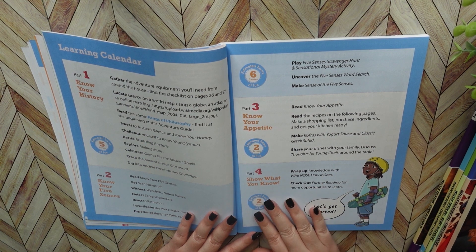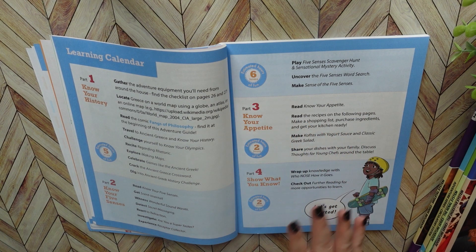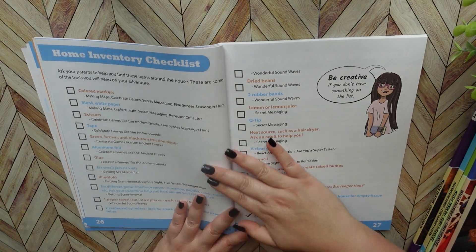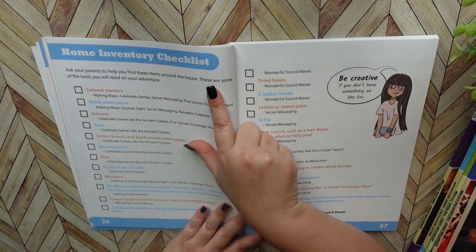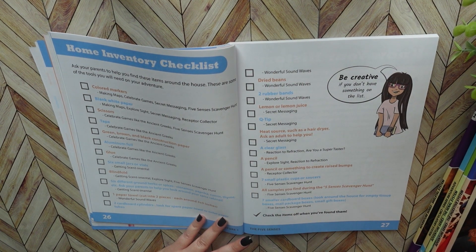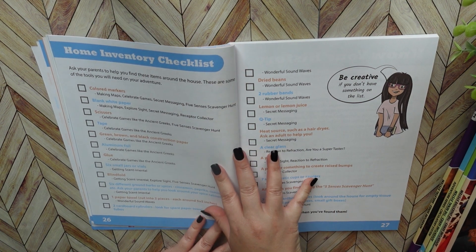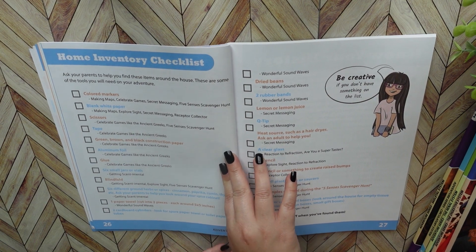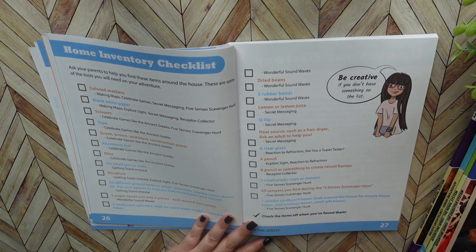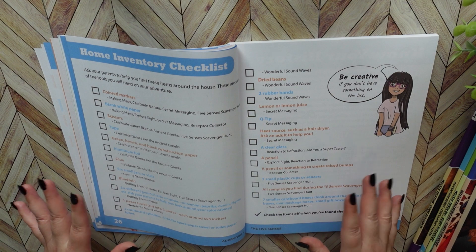So again, this is a really, really fun way to learn and I do like how flexible it is. This is the home inventory checklist — these are the supplies you're going to need to complete all the activities, crafts, and games throughout this book. What's super fun about this is they kind of turn it into a little scavenger hunt. You just go around your house, collect all of these items, and you can put them in a bin so they're all available to you.